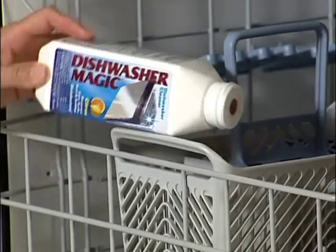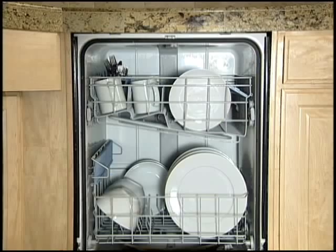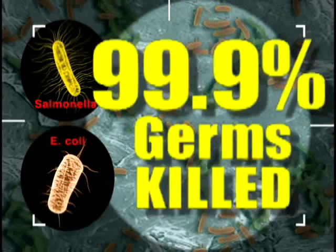Use monthly for best results. Did you know that if your water is not hot enough, it can lead to millions of germs living inside your dishwasher? Dishwasher Magic kills over 99.9% of salmonella and E. coli.